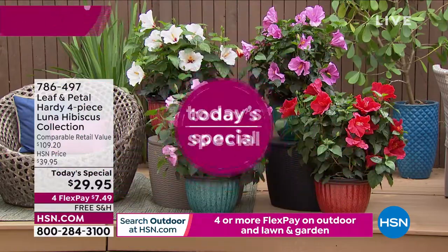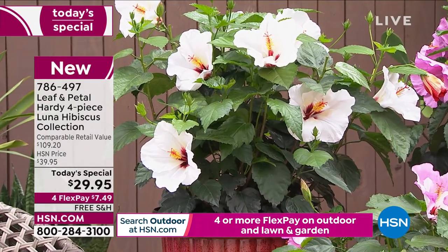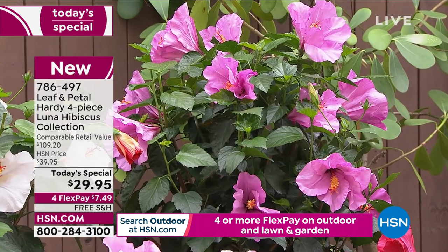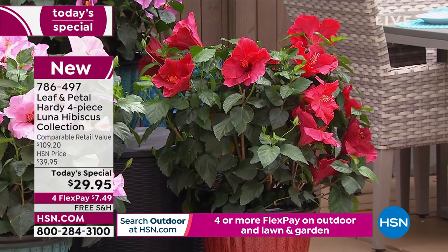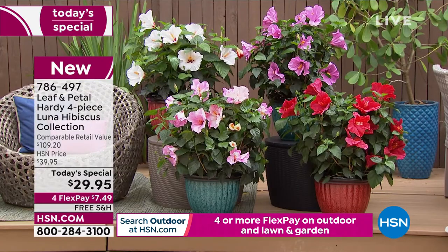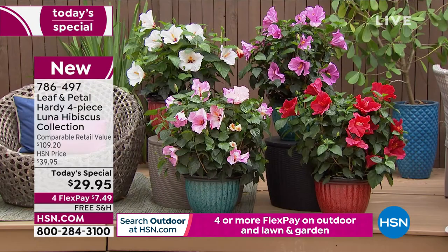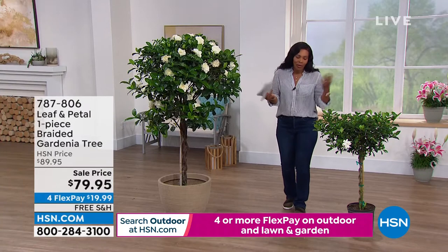If you're just tuning in, we started off this show with our Today's Special — the hardy four-piece Luna Hibiscus Collection. You're getting all four hibiscus plants: the rose, the red, the white, and the swirl colors, all for $29.95. You've got free shipping and we'll ship them to you at the best time for your area. If there's snow on the ground, yours won't come right away, but you order now and when it's the best time to plant it, it arrives in the mail. Just wait until those hibiscus bloom so big and beautifully — I know you're going to love them.